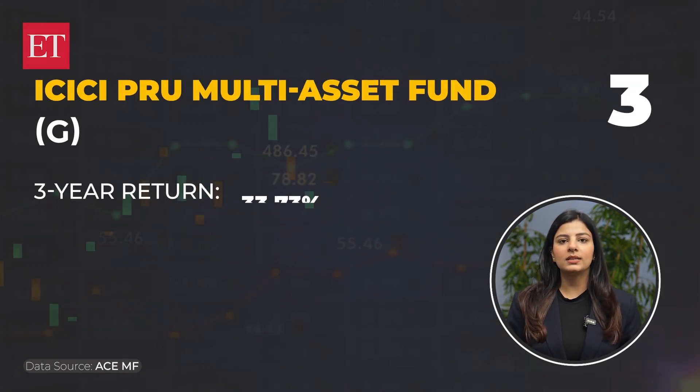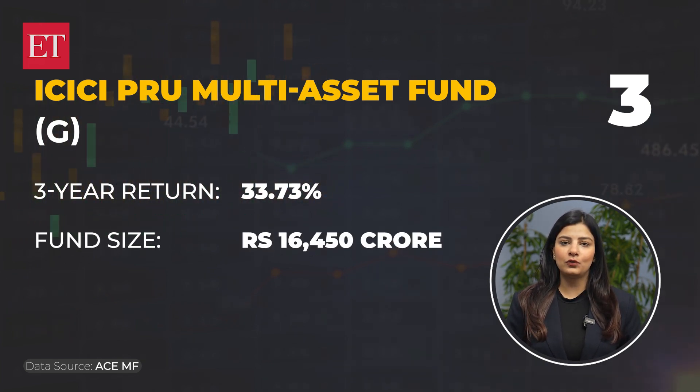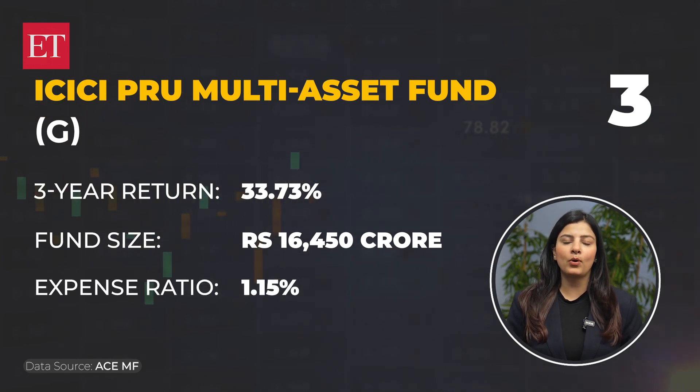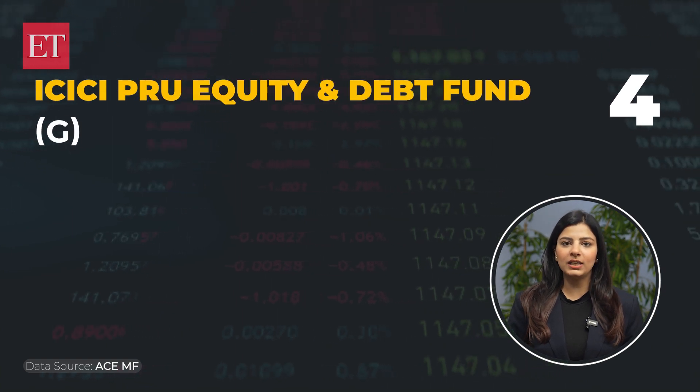Number 3 is ICICI Pro Multi Asset Fund. The 3-year return on this one is 33.73%. The fund size is Rs. 16,450 crore rupees and the expense ratio for this fund is 1.15%.